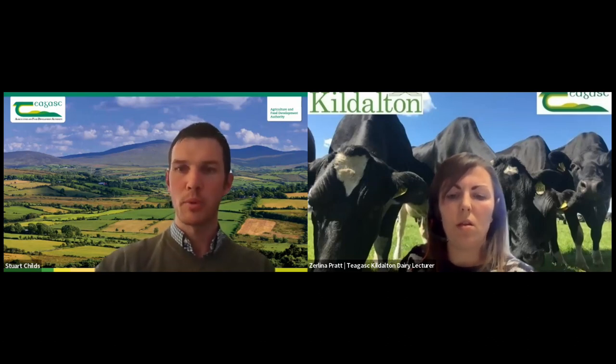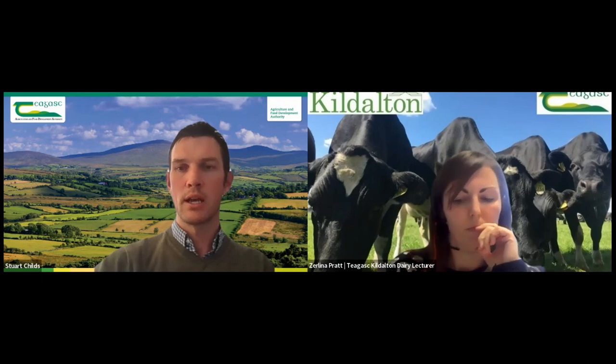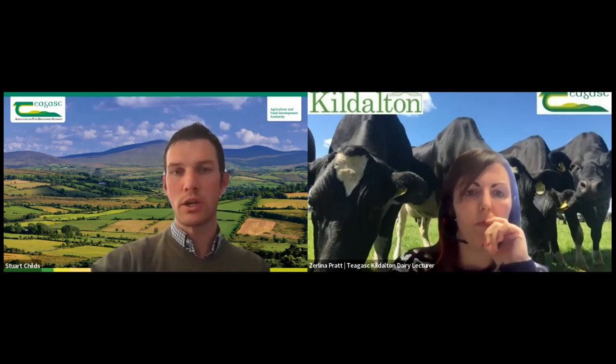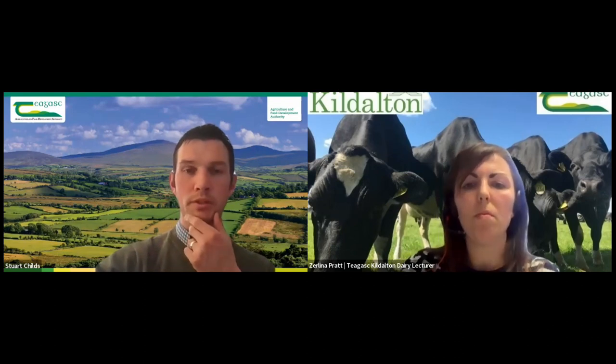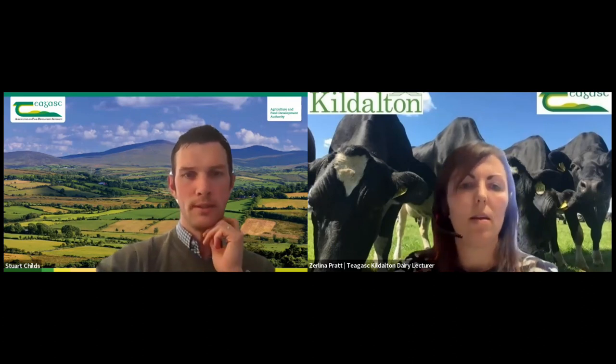At Kildalton they've been doing this for a while and their stock are grading better and killing out at younger ages, which is important from a carbon efficiency point of view. We're going to look at how Zirlina picks her cows in terms of which ones she's going to breed for replacements for the college herd and then the beef choices after that. Zirlina has a few slides and we'll have a chat as we go along, so thanks to Zirlina for joining us.